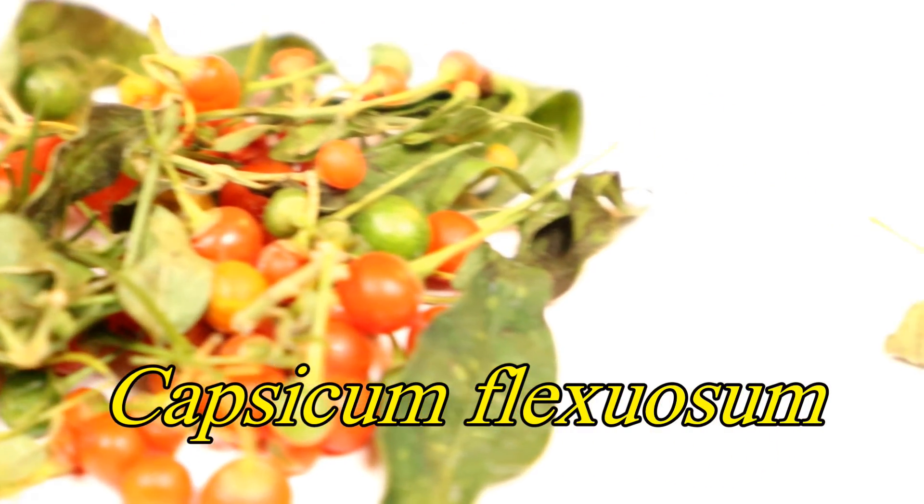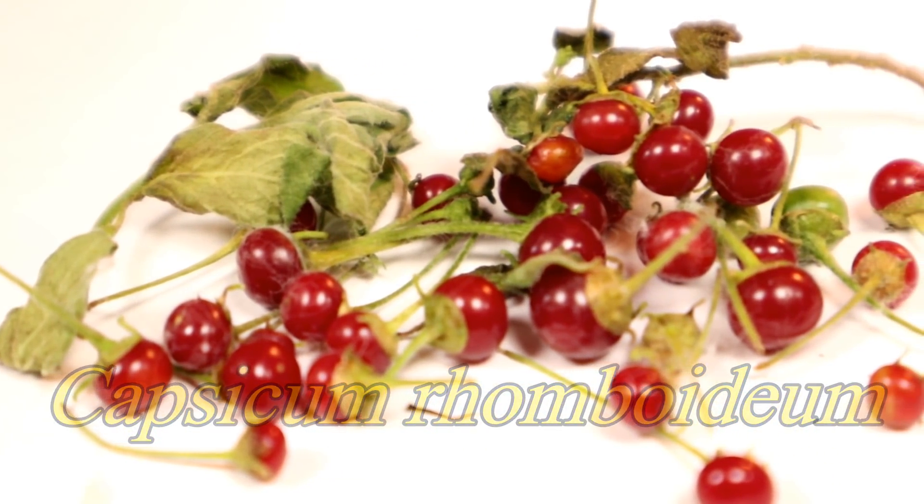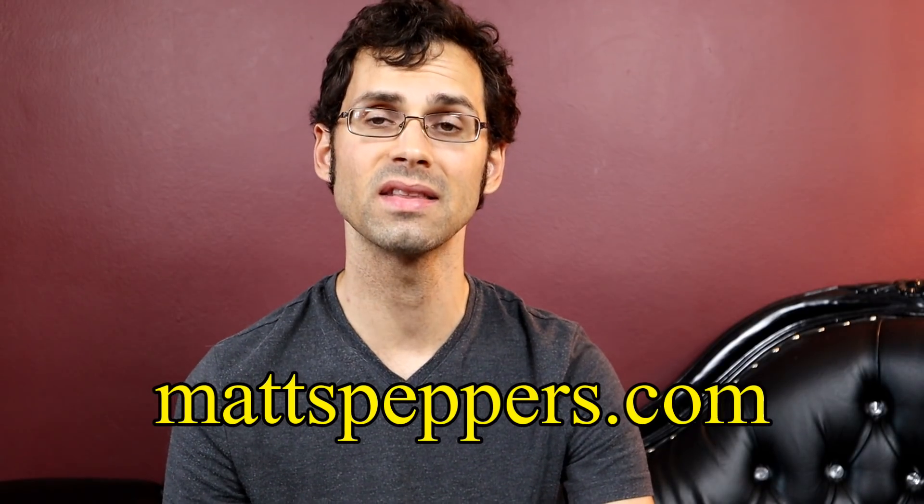Capsicum flexuosum and capsicum rhomboideum. Before I try these, I want to give a shout out to Matt over at mattspeppers.com. He sent these to me, so thank you so much, Matt.